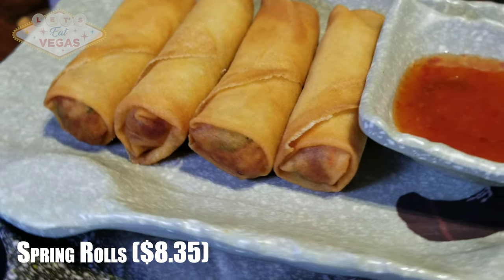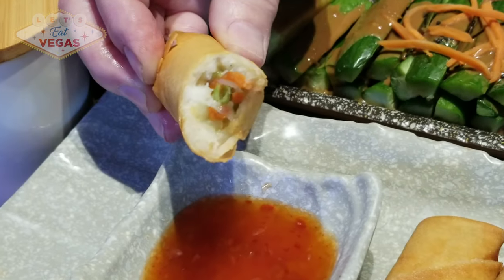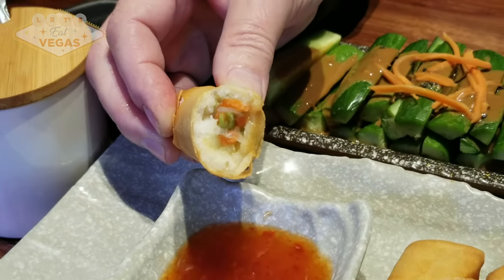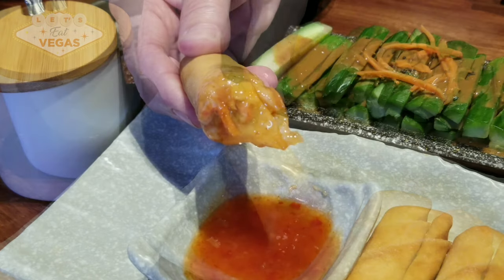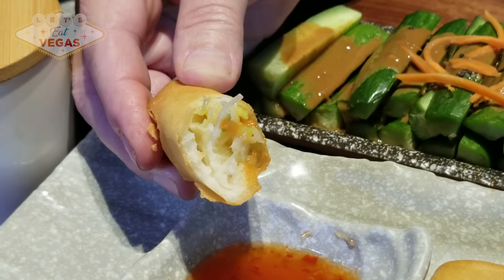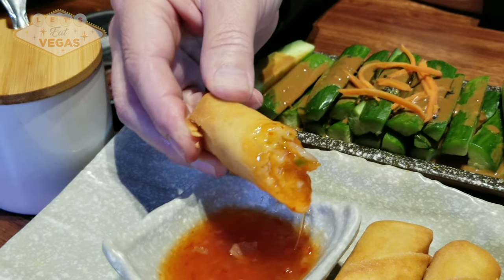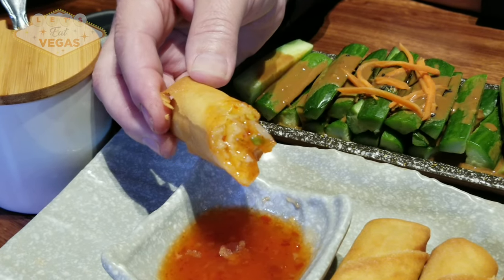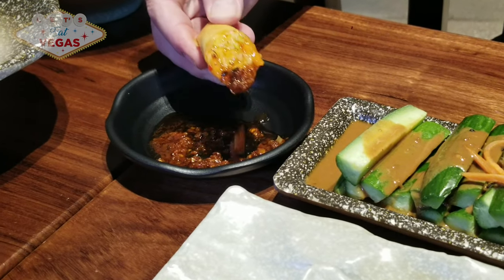Spring rolls are a relatively new item here at Shang's. The pastry is of course homemade and very thin, flaky, and delicate. They have a marvelous crunchy exterior that dissolves in your mouth when you bite into it. The filling is a cornucopia of Asian veggies finely chopped and sautéed into a paste before being rolled into the homemade pastry and fried till golden brown. The sauce is more like a duck sauce than sweet and sour, with notes of apricots, ginger, and chili flakes. Top-notch spring roll for sure.